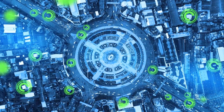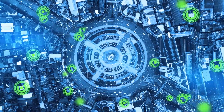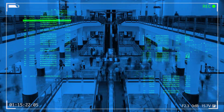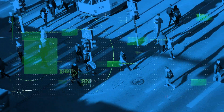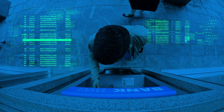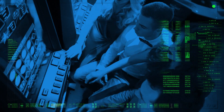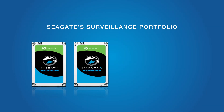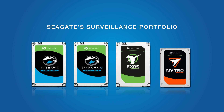The rise of big data and AI is revolutionizing the surveillance industry. Taking full advantage of these trends, today's surveillance systems not only enable essential security functions, they also provide improved business intelligence for optimizing operations and profitability. Seagate's portfolio of surveillance-optimized storage ensures your business is equipped with the most advanced storage technology specifically designed for edge-to-cloud deployments.